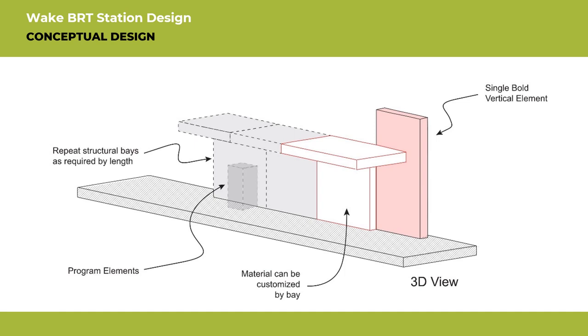With stakeholder feedback and ongoing coordination with municipal partners, the Town of Cary and Town of Garner, the design team developed a conceptual design for BRT stations. Each station will feature a large, vertical, bold element for signage and graphics so the station can be easily seen and recognized. The stations are also designed with modular sections and can easily accommodate all station design sizes. There are various station designs and elements that are customizable to make them context-specific.